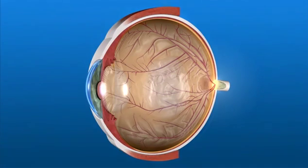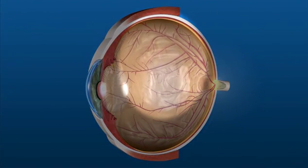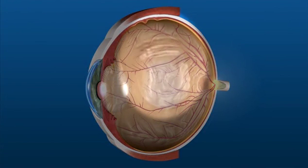With flashes, the vitreous gel is rubbing or pulling at the retina, moving it slightly from its normal position lining the back of the eye. Flashes are flashes of light that appear in your vision intermittently and may be noticeable off and on for several weeks to months.